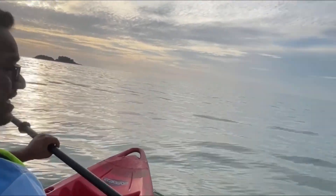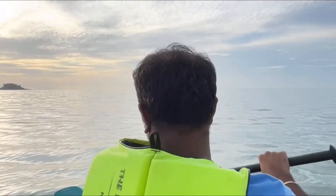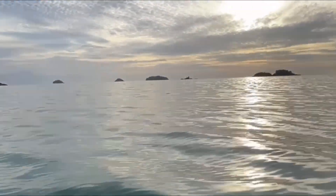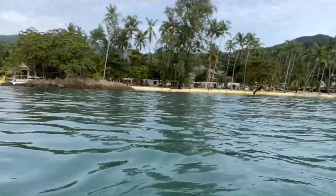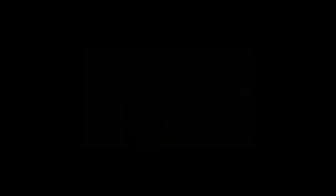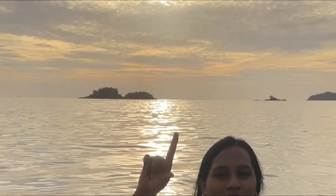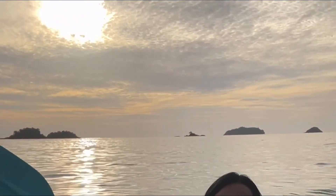Let's go to the middle of the sea! He's doing kayaking very well — he has become an experienced kayaking guy. Look at the sunset, see how far we are. We are in the middle of the sea. That is our room located over there. I tried my best to get to the middle of the sea. Wow, very nice — look at the mountain behind. There are three mountains. The sunset is beautiful!